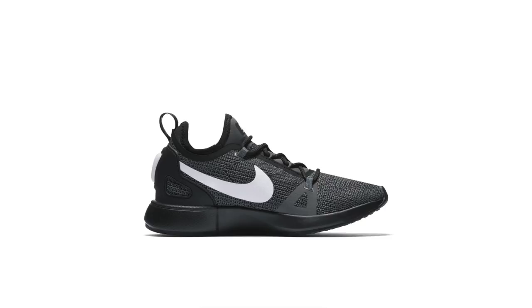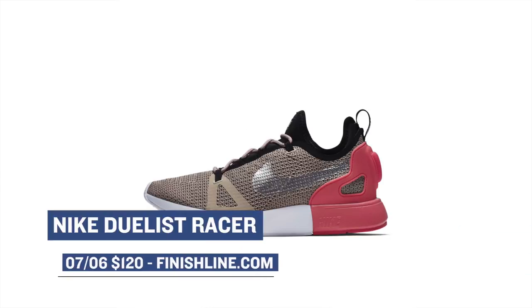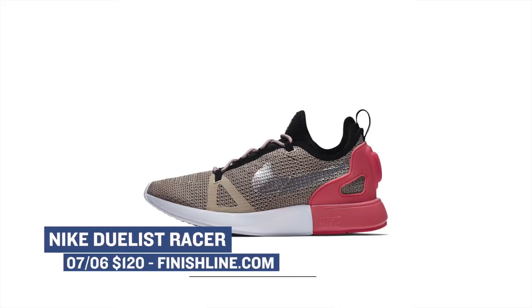Finally, the shoe that inspired the first shoe I talked about, the Nike Dualist Racer, is going to be releasing in two colorways as well this weekend. Those are going to cost you $120, and those will be available at Finish Line along with everything else.